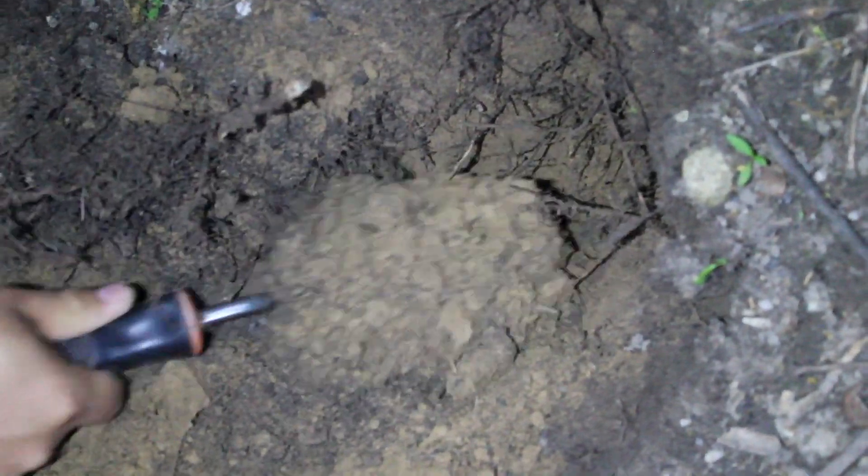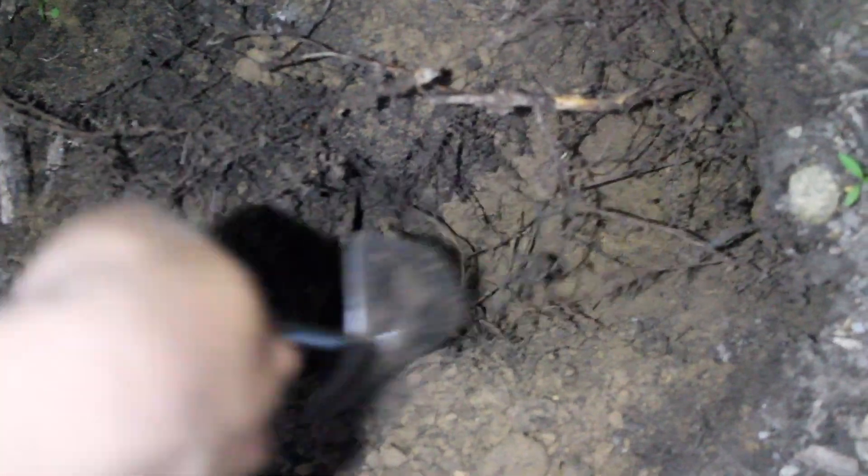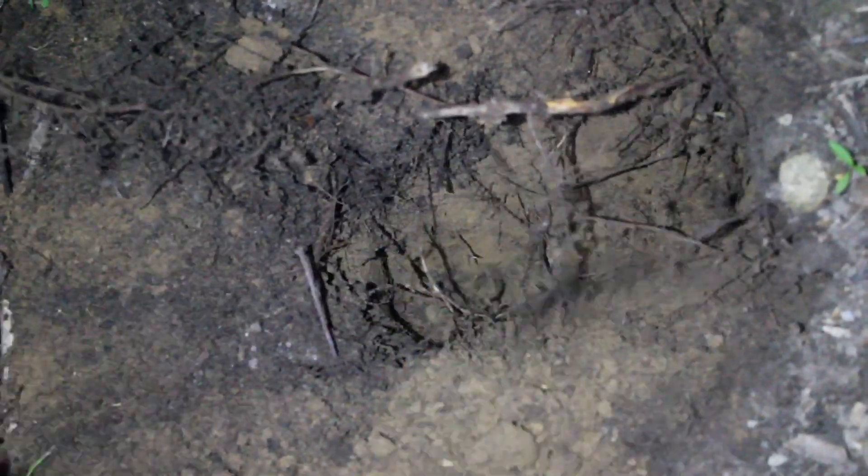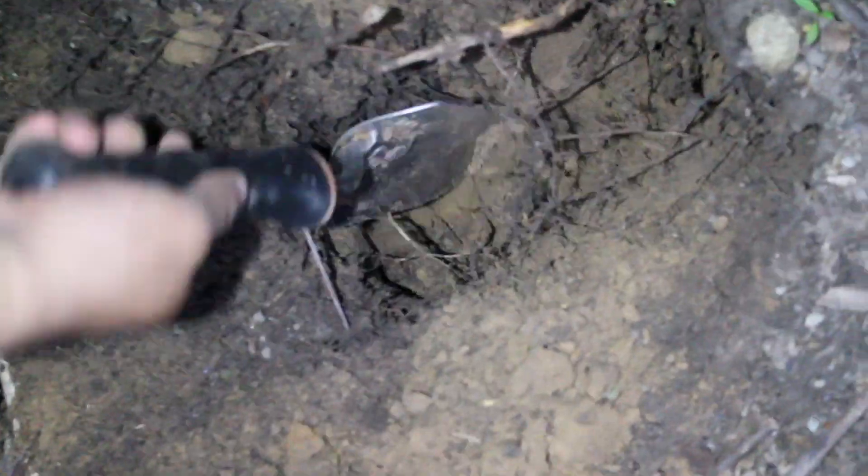In terms of finding them, you usually want to look on a slanted slope without much leaf litter. They usually don't like to make their burrows around a lot of leaf litter because it's easier for them to pick up substrate like small pieces of soil and little rocks to incorporate into the lid of their burrow instead of using leaf particles.